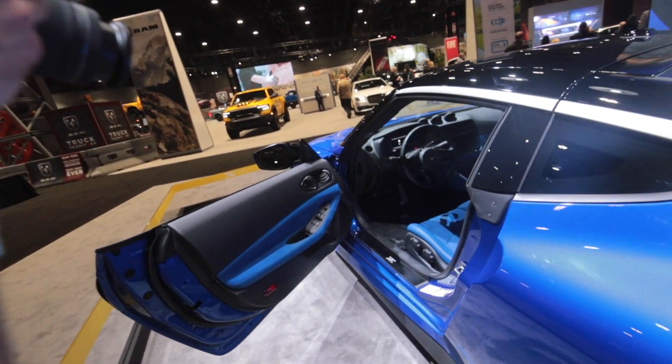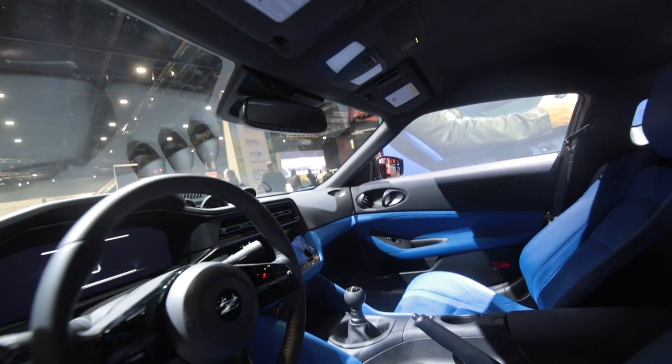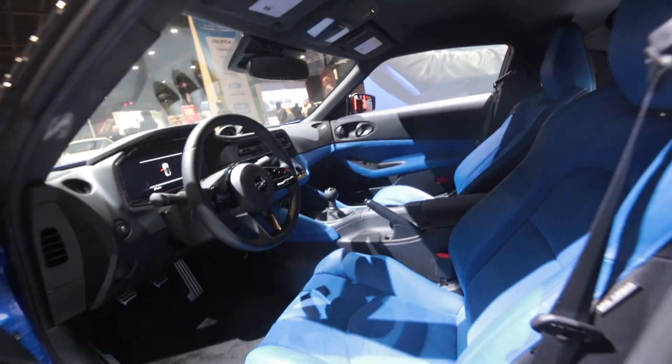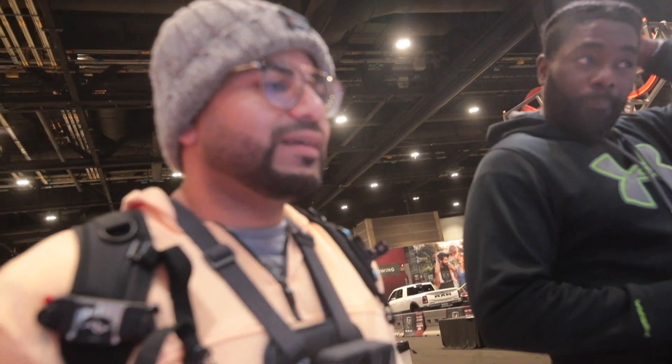So this blue one has the blue interior. It still has a goofy seat suede. What do you think? It looks like you're wearing a full body Levi's, you know, denim jacket.